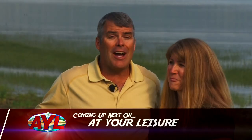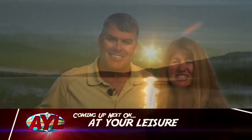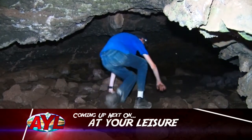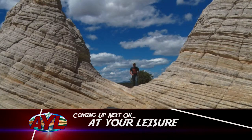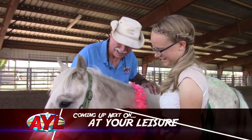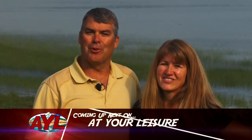Today on At Your Leisure, we're going underground and on top of the water, but not at the same time. I'm Darren Kinder and I'm Jill Kinder. We're at Panguitch Lake Adventure Resort and we're going to find out what you can do in the resort as well as the area around it. From there, Zach Cipriano is going to learn the history about a trail in southern Utah and learn how it impacts his adventure. Rhys Stein learned how long it takes to train a Mustang. Own the outdoors with At Your Leisure right now.